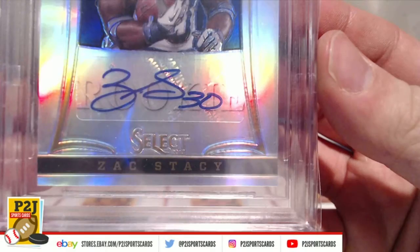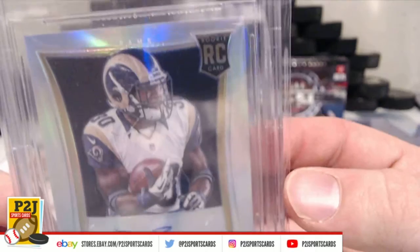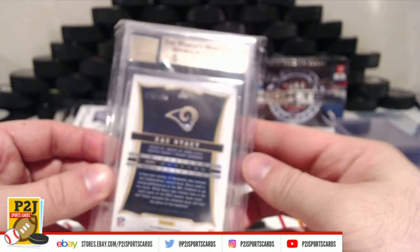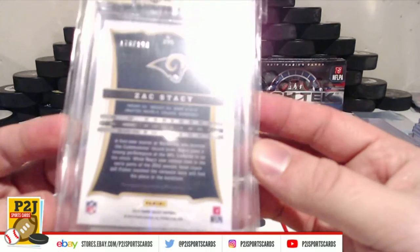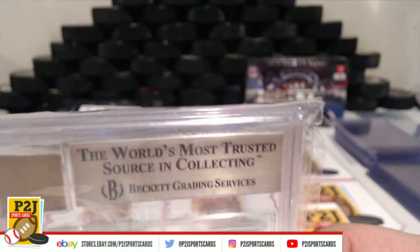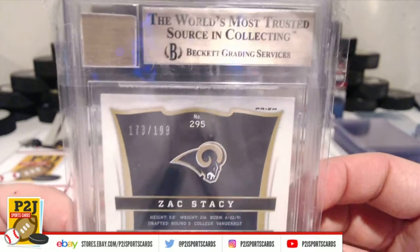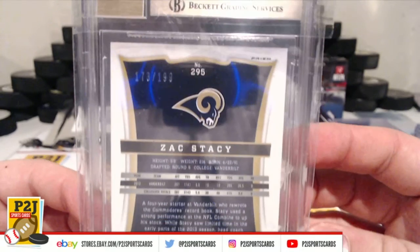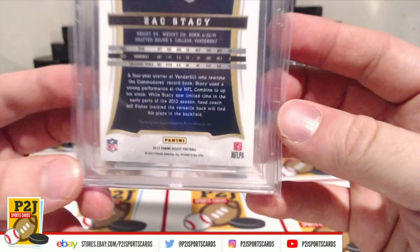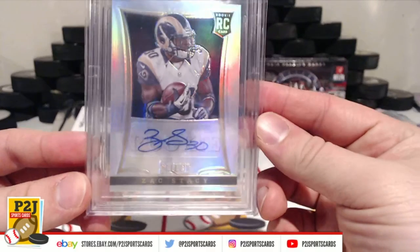He's the guy that went missing — or I think that's somebody else. For a moment there he kind of paced out. But this is also numbered 173 out of 199. So very cool — 173 out of 199 for the Zach Stacey Rookie Auto, 9.5 with a 10 Auto.